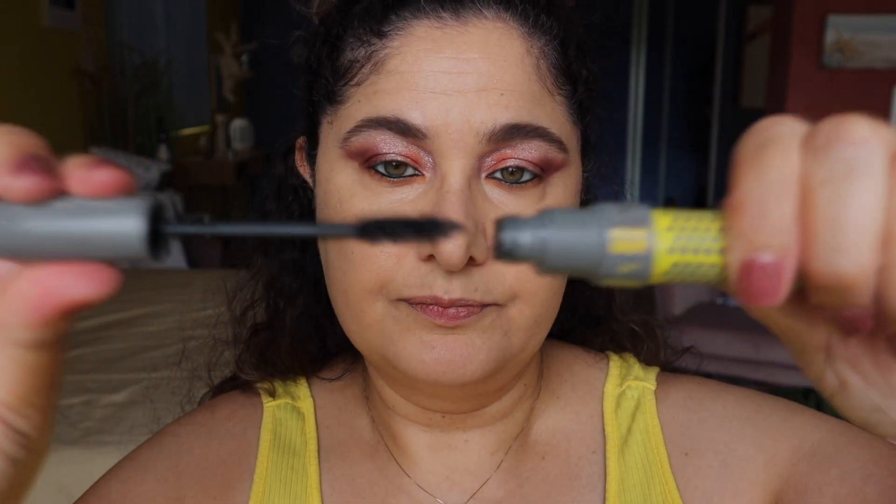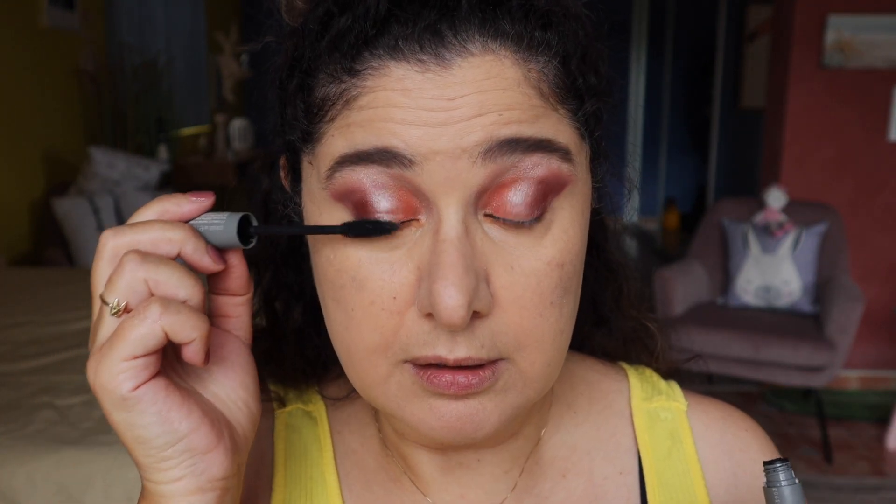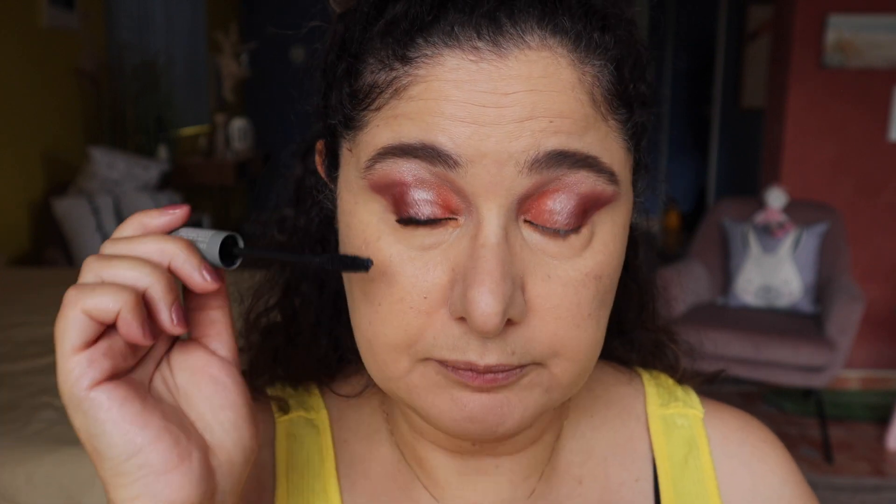I'm using the IT Cosmetics Lash Blowout Mascara and doing lashings and lashings of black mascara. I think I've got an eyelash in my eyeball right now! Let me zoom in for a close-up of the eyes.